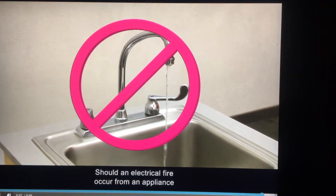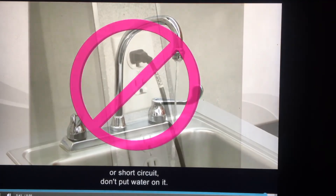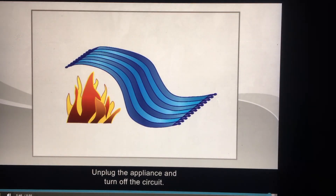Should an electrical fire occur from an appliance or short circuit, don't put water on it. Unplug the appliance and turn off the circuit. Smother the fire with a rug, heavy towel, or a powder such as corn starch or laundry detergent, or use a fire extinguisher.